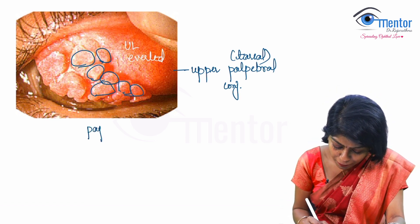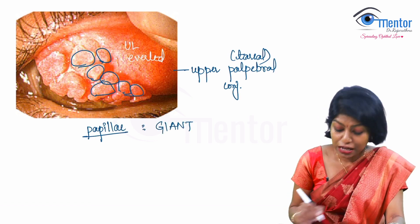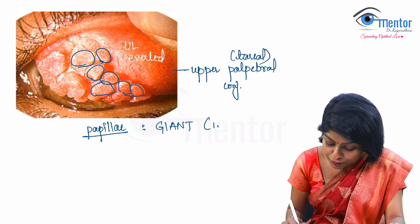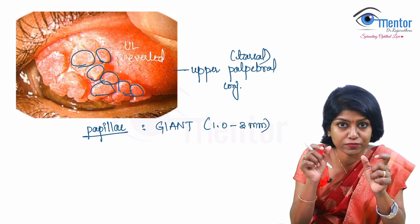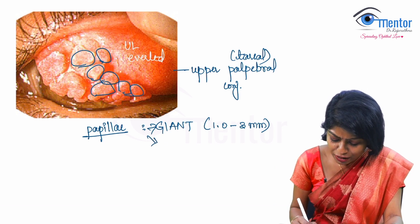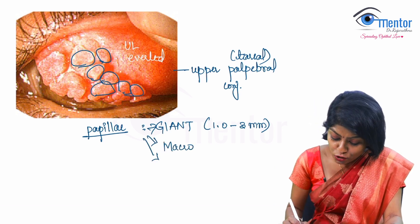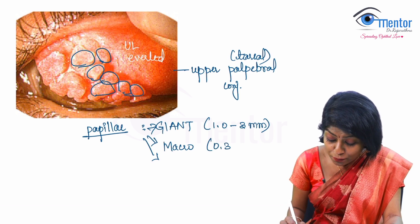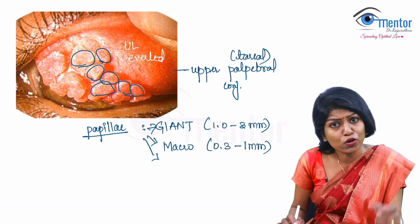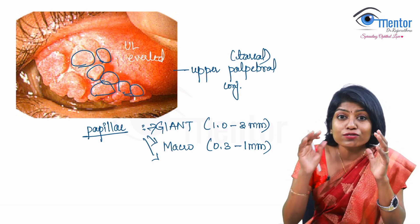Why do I call these giant papillae? Giant papillae are between one to three millimeters in diameter. We also have macro papillae, which are between 0.3 to one millimeter, and tiny papillae, which are lesser than 0.3 millimeters. So these particular ones are giant.